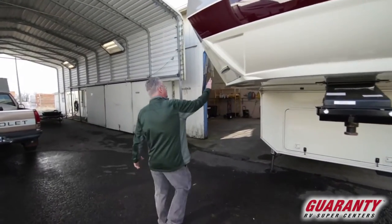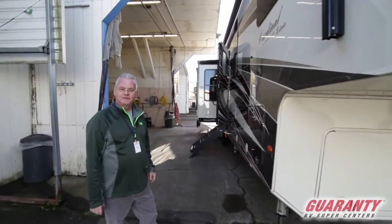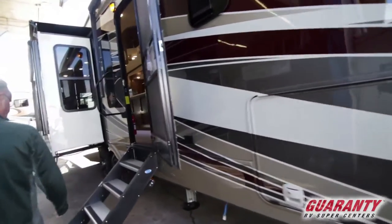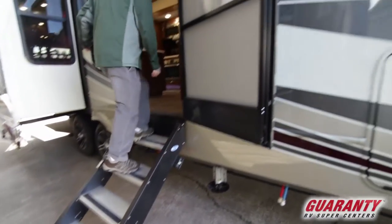It has full body paint on it. We're going to go inside, take a look at some of the features inside, and then we'll come back out to the exterior. Notice these steps as we go in — very solid, very easy entry.